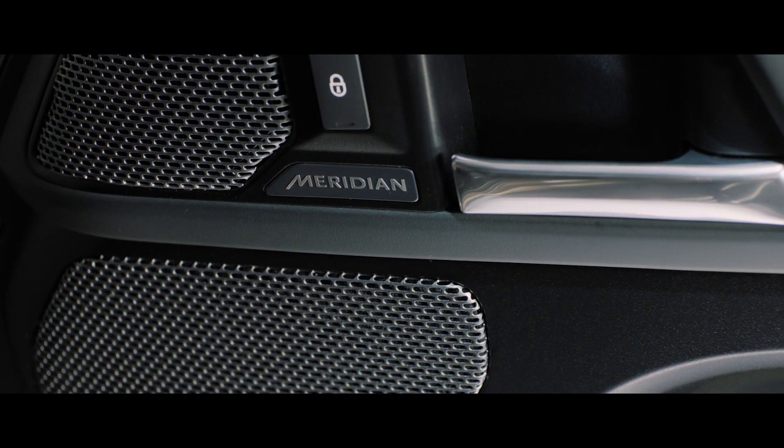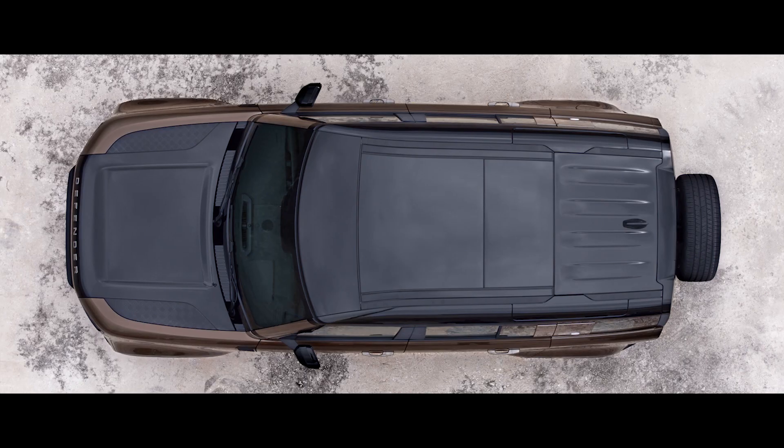A Meridian Sound System is also featured, letting you feel every beat of every piece of music you want to listen to. Or opt for the Meridian Surround Sound System, which uses strategically positioned speakers to ensure that wherever you sit in the vehicle, you get the same incredible experience.